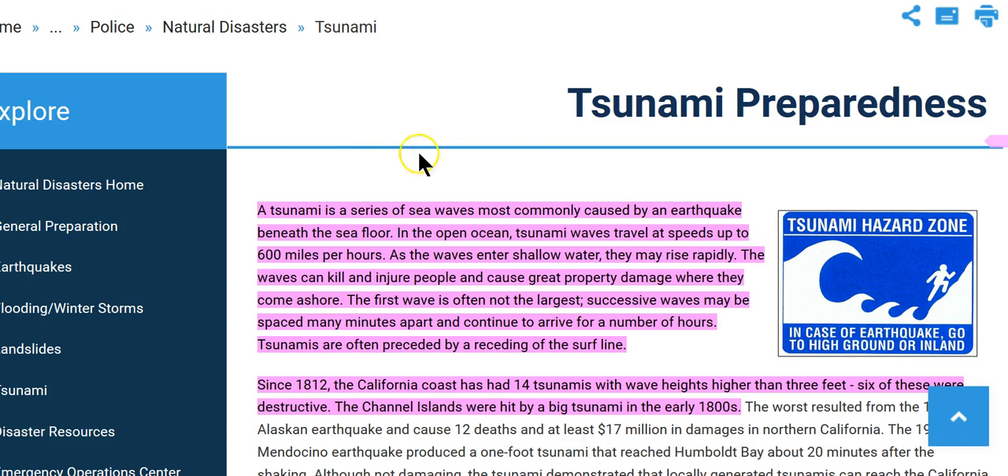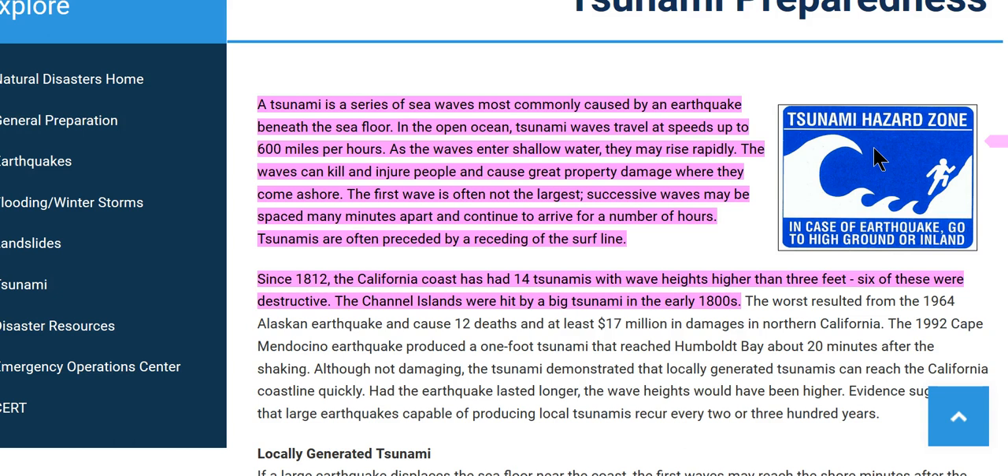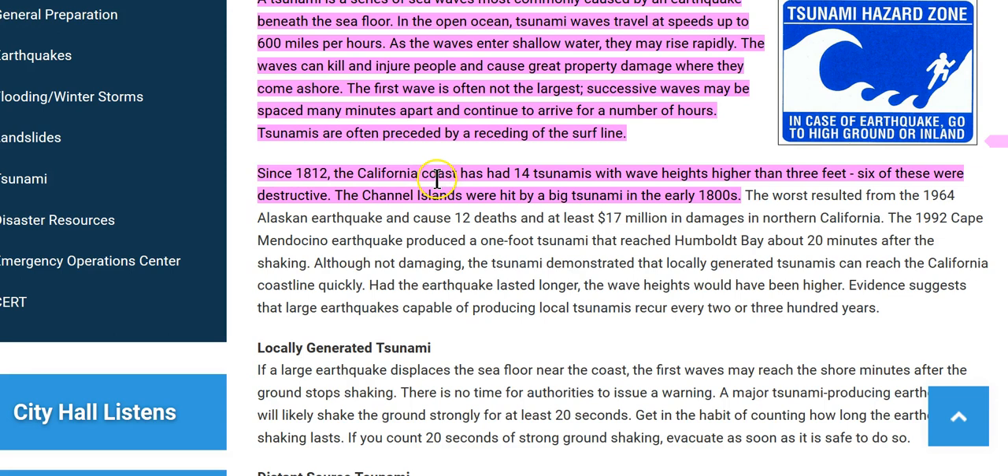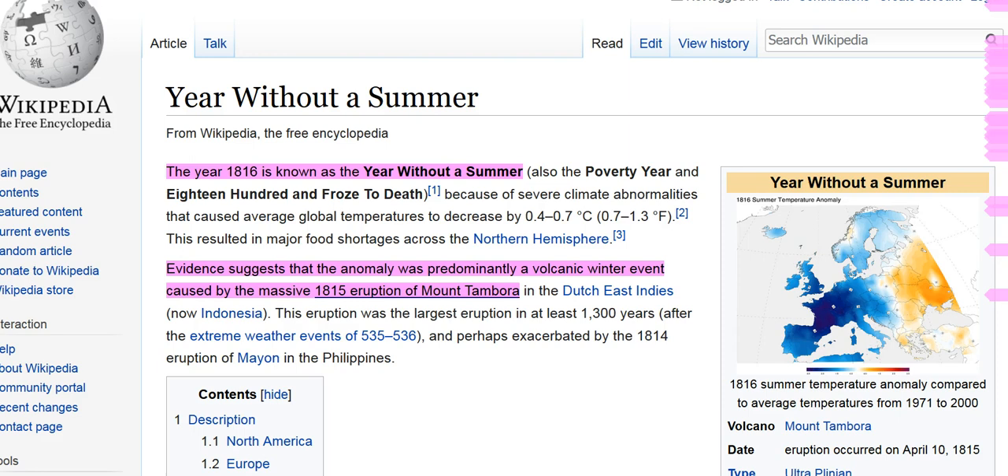Also, there were tsunamis off the coast of California, which may have created the end of the island of California. The research I'm doing was trying to find out when California became an island, and it looks like it started in 1812 when all these cataclysmic events and world wars were taking place at the exact same time. A tsunami is a series of waves most commonly caused by an earthquake beneath the seafloor. Since 1812, the California coast has had 14 tsunamis with waves 3 to 8 feet. The Channel Islands were hit by a big tsunami in the early 1800s.